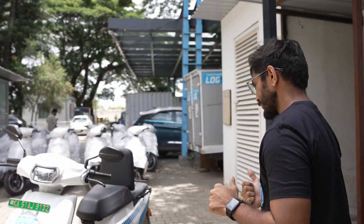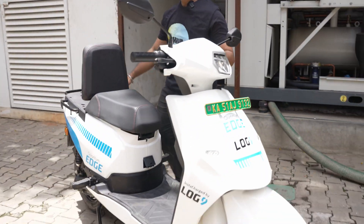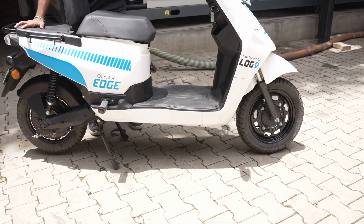Hi guys, I'm Shashank, lead engineer at Log9 Materials. From the past few months we have been working on an electric vehicle for the commercial sector. Let's go check it out. Introducing Quantum Edge, Insta-charged by Log9.